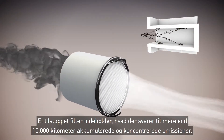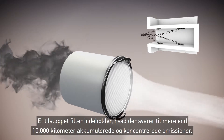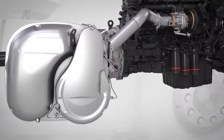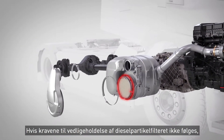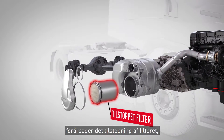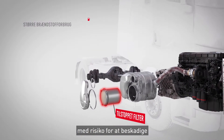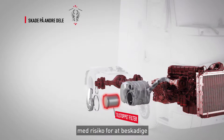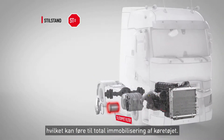A clogged filter contains the equivalent of more than 10,000 kilometres of accumulated and concentrated emissions. Not respecting the diesel particulate filter maintenance requirements causes clogging, which results in higher fuel consumption, risk of damaging other parts, loss of engine power, and can lead to total immobilization of the vehicle.